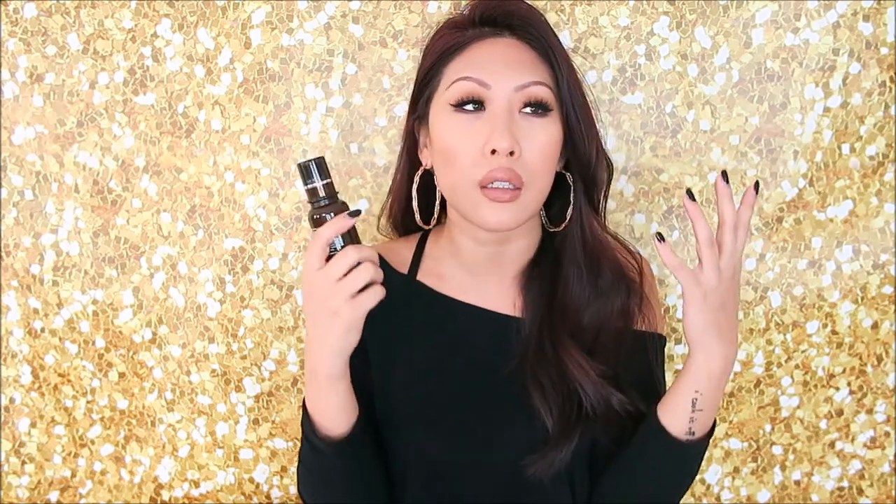Some skincare I'd recommend. This is the Dr. Dennis Gross Ferulic and Retinol Wrinkle Recovery Overnight Serum — this one is empty. A lot of people don't like the smell, but I like it. To me it smells like really faint root beer, like a root beer float. This stuff works really well. You do get a full ounce but I felt like I went through it very quickly. I felt like my skin looked really plump and just good in the morning, which is the kind of effect I typically get from retinol.